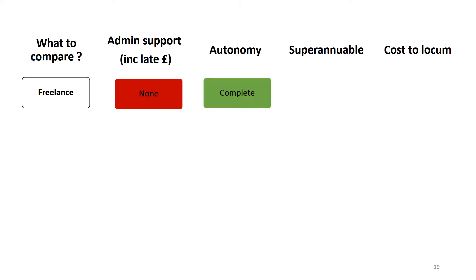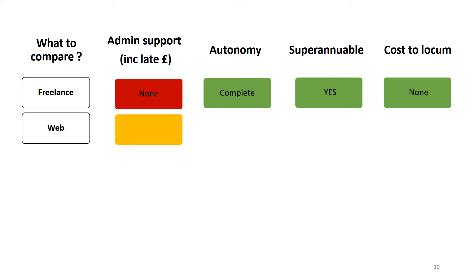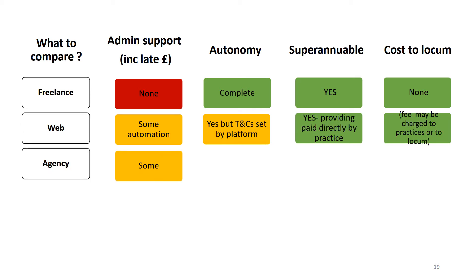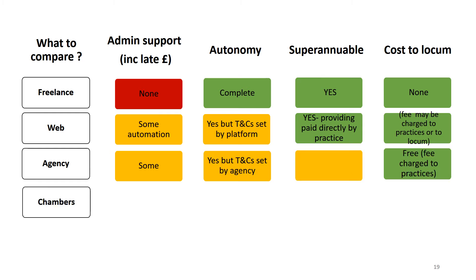Looking at the different options for locums in terms of admin support, autonomy, whether work is superannuable and cost to the locum: if you work freelance, you have no admin support but complete autonomy, you work as superannuable and there's no additional cost over and above the usual medical defence subscriptions and indemnity. If you work through a web-based platform, there's usually some automation of paperwork and slightly less autonomy as terms and conditions are often set by the platform. The work is superannuable as long as you're paid directly, and it's usually free as the fee is charged to practices.